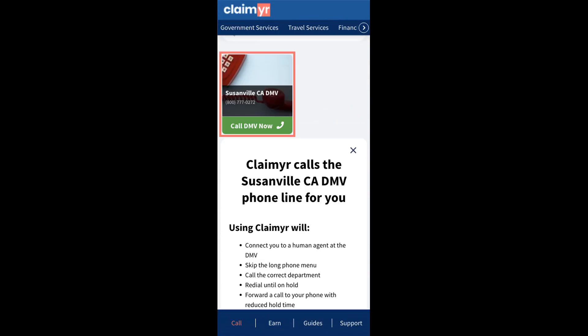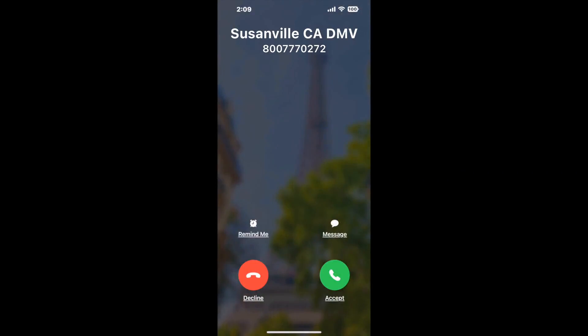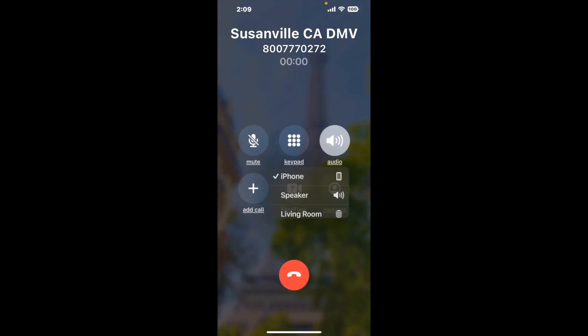Claimer can automatically call any phone line for you. It'll connect you directly to a human at Susanville CA DMV. It dials the number and stays on hold for you while it waits for an agent to take the call. When it detects an agent, it'll send the call to your phone. And here is Claimer sending me a call back from Susanville CA DMV with an actual agent on the line.